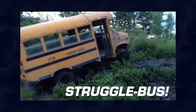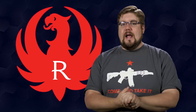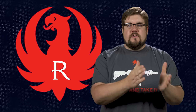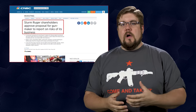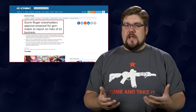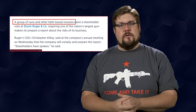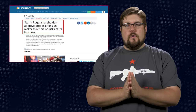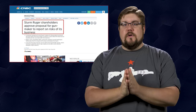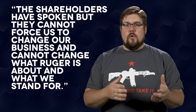And because this is the Gun Collective News and it's Monday, the struggle bus has to be here. The first passenger this week is Ruger. They are a publicly traded company and therefore the shareholders have a big say in what happens at the company. Not long ago, the shareholders proposed that Ruger create a report discussing the risks of their business in terms of gun safety. I believe this is an effort to somehow get the gun industry to out itself as some kind of war demon. The proposal at Ruger passed and they will now have to create that report. The CEO, Chris Kilroy, said that the shareholders have spoken but they cannot force us to change our business and cannot change what Ruger is about and what we stand for.